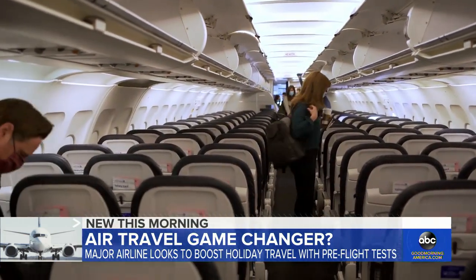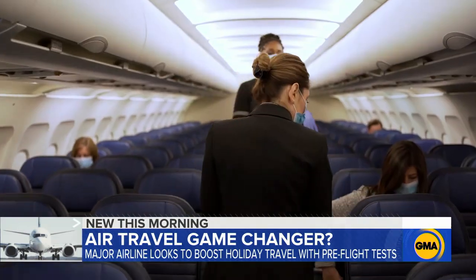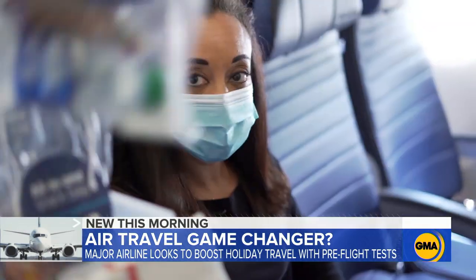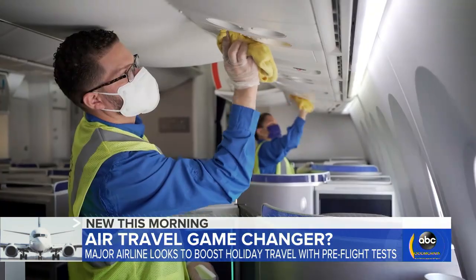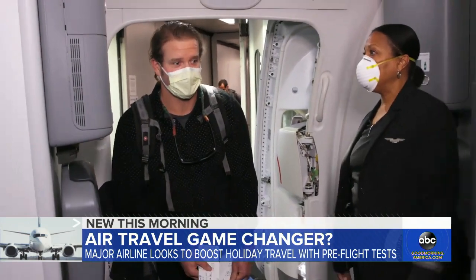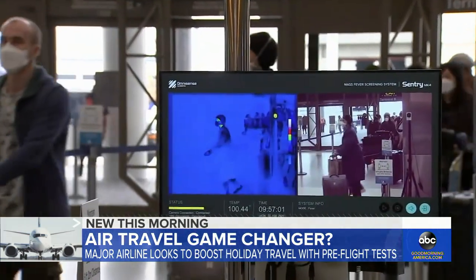This comes on the heels of a Harvard review finding that the risk of COVID-19 transmission aboard a plane is reduced to very low levels by onboard ventilation systems coupled with masks, cabin cleaning, and distancing during boarding and deplaning. However, researchers are still looking at the potential risk in an airport.